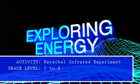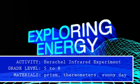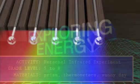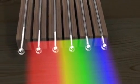Here's a simple classroom activity that lets us see the phenomena Herschel first observed. Herschel measured the temperatures of the different colors and found that the temperatures increased as he measured from violet to red.